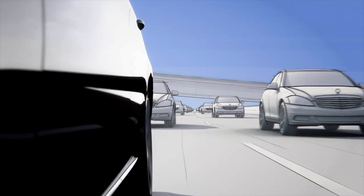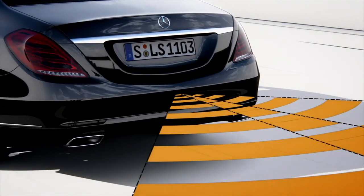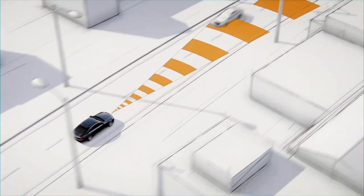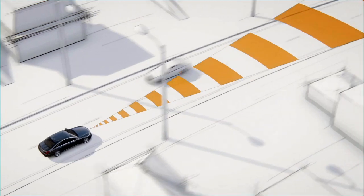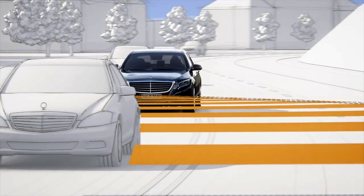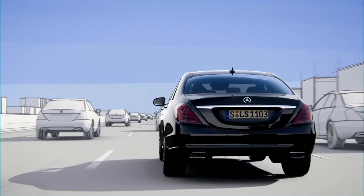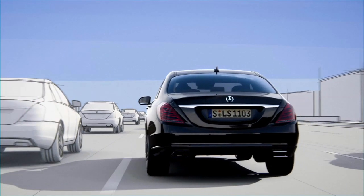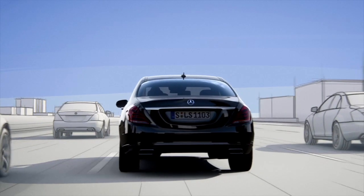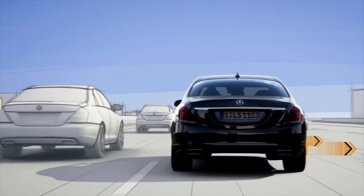Traffic behind the vehicle is monitored by a radar sensor in order to warn of overtaking traffic. The long-range radar is directed at oncoming traffic. The short-range radar keeps a lookout when the vehicle changes lanes. If the radar system reports that the adjacent lane is occupied, ESP initiates a one-sided braking intervention that can move the vehicle out of the danger zone.